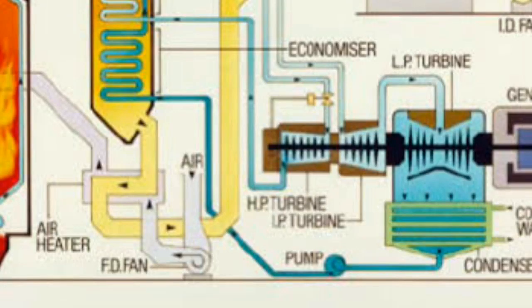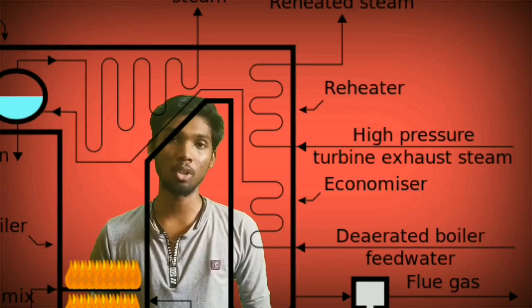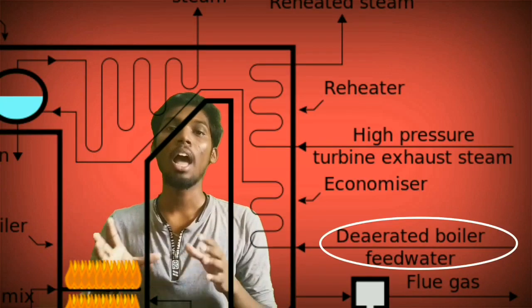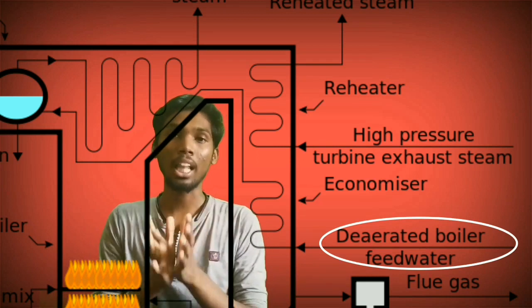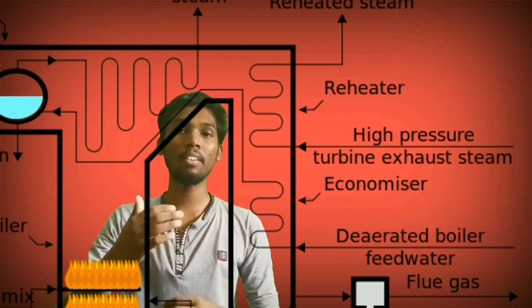Now we will pump the water back to the boiler. If we pump the water directly to the boiler, we will use the economizer. The economizer uses extra heat from the furnace through a zigzag tube. We will pump the water up to the boiler using this extra heat.